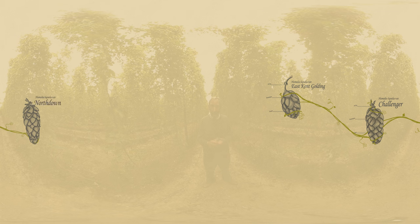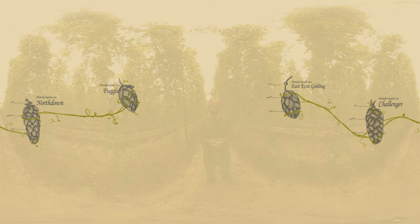Y-Northdown, which again is a slightly earlier hop with similar attributes to the Challenger. We are still growing some Fuggle, although that's nearly been wiped out in the rest of the country.